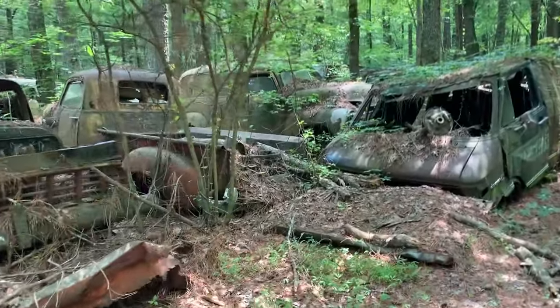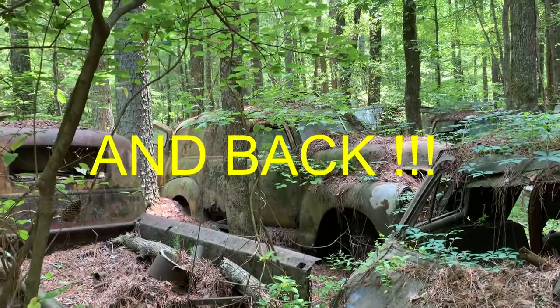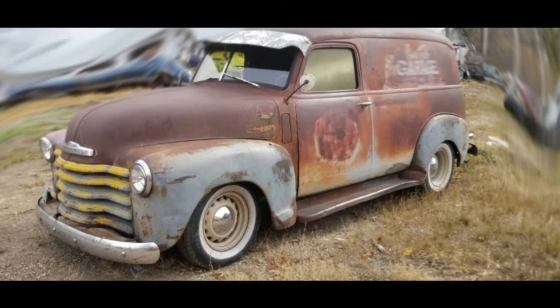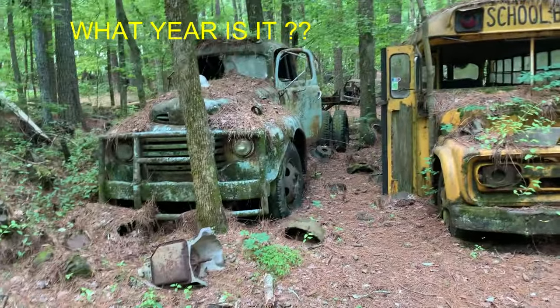Look at that big old beast in there, that big panel right there. It's rotted to kingdom come in the back. Old hippie van. Big old dually.